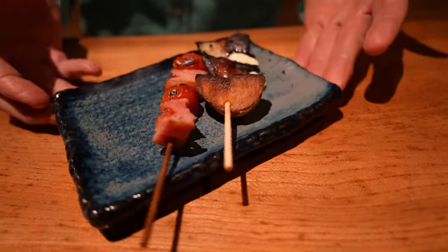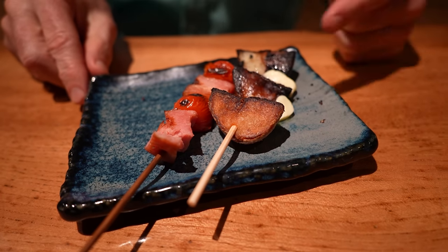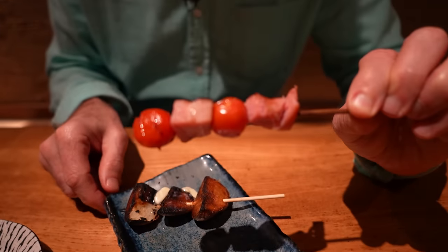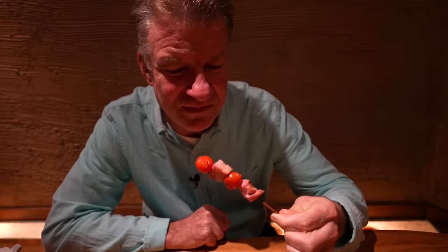Oh, here's an interesting one. We've got bacon and tomato here, and we've got butter and potatoes here. Interesting. Bacon — it's like ham steak to me. They're calling it bacon, we'll see. We'll do a tomato and a bacon in one bite. It's ham steak. It's good, though.